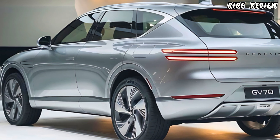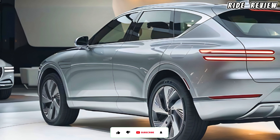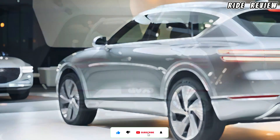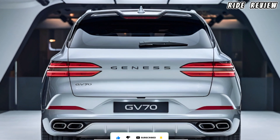To wrap it up, the 2025 Genesis GV70 delivers in every area — whether it's style, power, comfort, or safety. It's a serious contender in the luxury compact SUV segment. Thanks for watching Ride Review. If you enjoyed this, be sure to like, subscribe, and hit that bell so you don't miss out on future reviews.